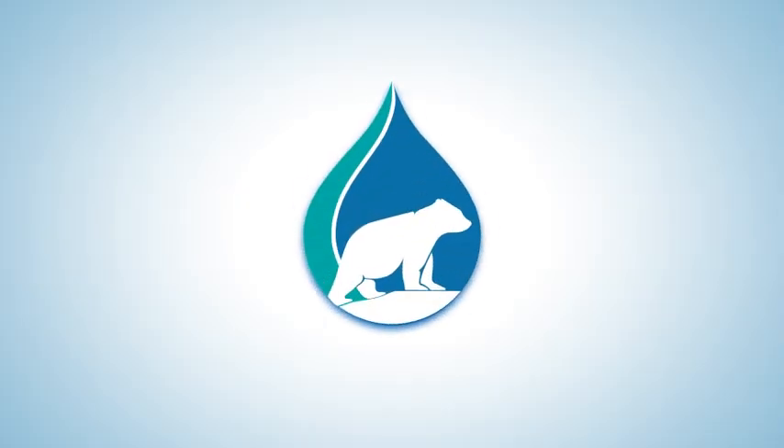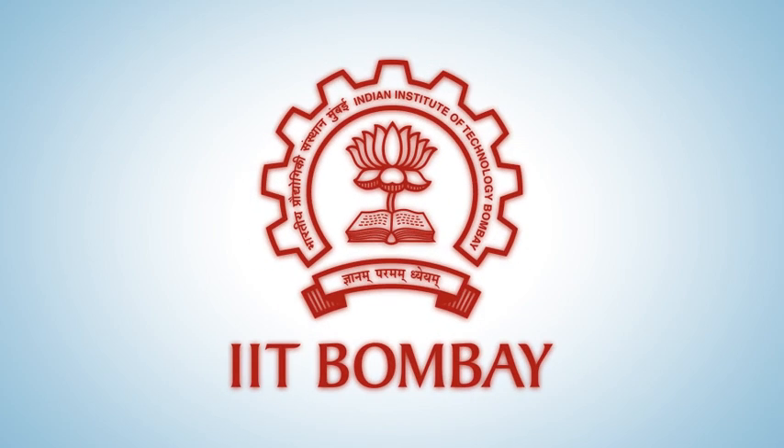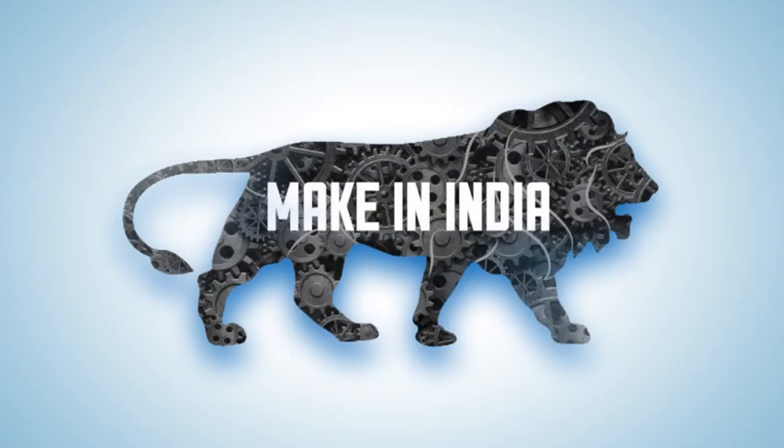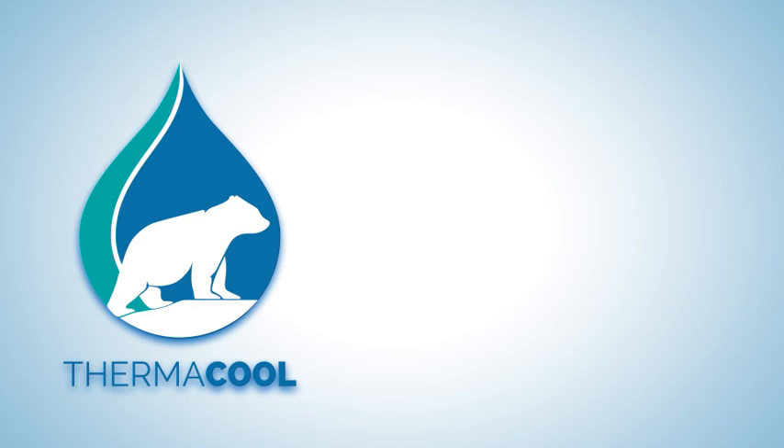Let's beat this heat with Thermacool. Thermacool is a patented technology from IIT Bombay, under the Make in India initiative. As of today, Thermacool is the only heat-reflecting coat that conforms to BIS standard specifications.